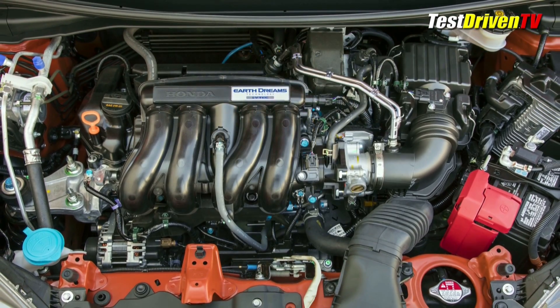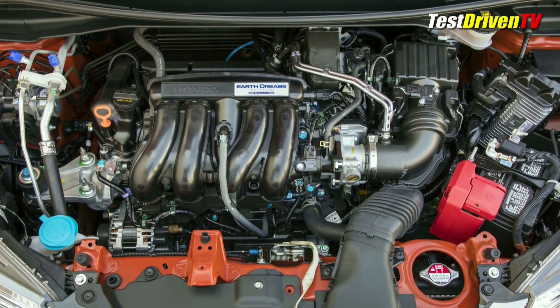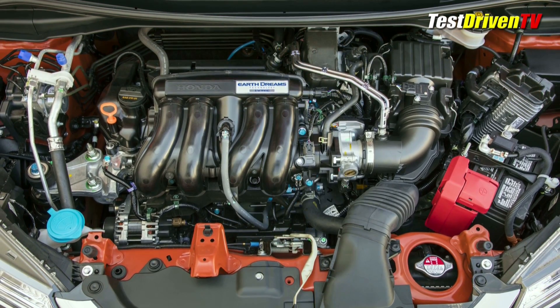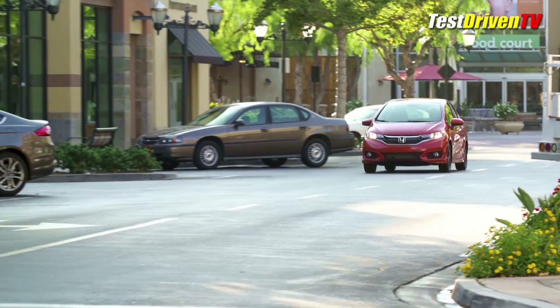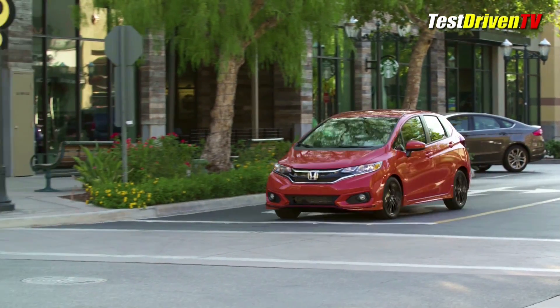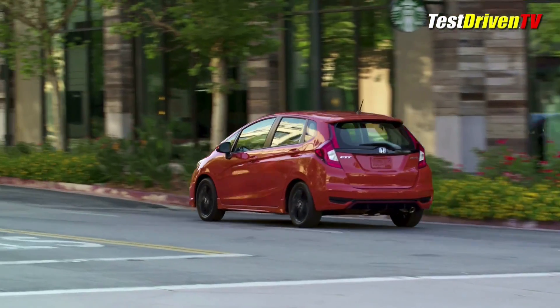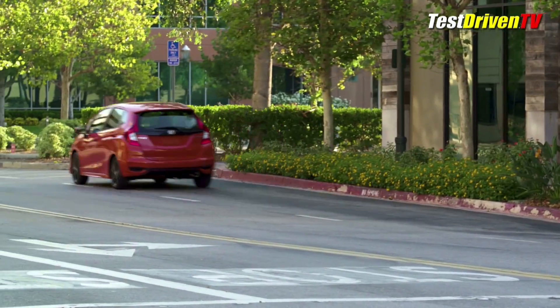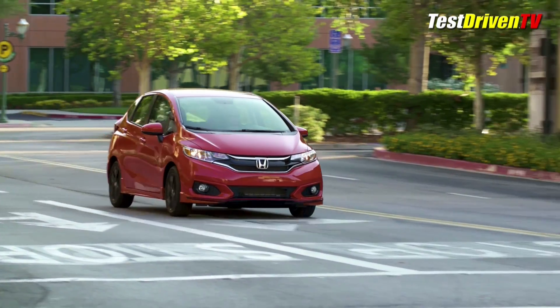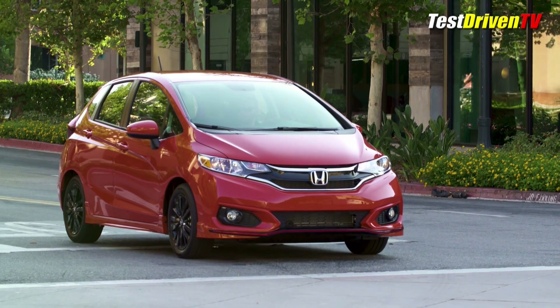Like all Honda Fits, the Sport is powered by a 1.5-liter 4-cylinder engine that offers 130 horsepower — 128 if you opt for the CVT. In the Fit, it provides power adequate enough to be fun around town with a level of refinement I've come to expect from Honda. Acceleration around town is aided by the close ratio gearing of its manual transmission, but its 4.62-to-1 final drive ratio means that the engine winds out at high RPM at highway speeds.